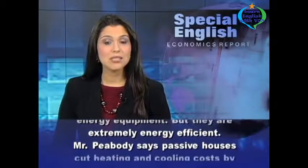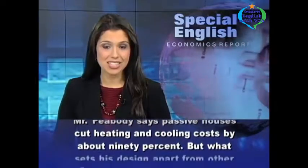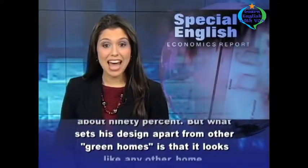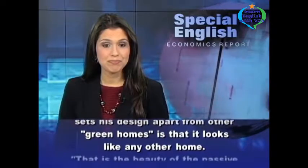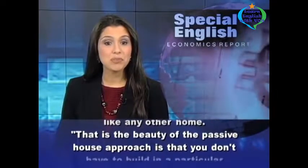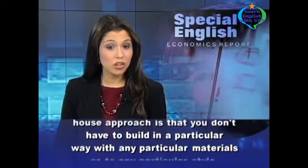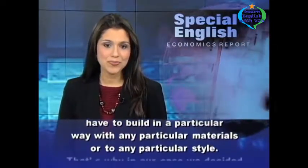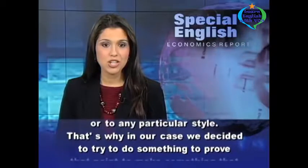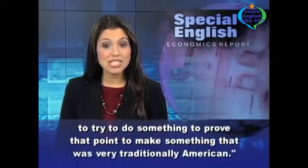Mr. Peabody says passive houses cut heating and cooling costs by about 90%. But what sets his design apart from other green homes is that it looks like any other home. That is the beauty of the passive house approach — you don't have to build in a particular way with any particular materials or to any particular style. That's why, in our case, we decided to try to do something to prove that point, to make something that was very traditionally American.